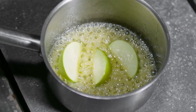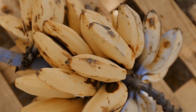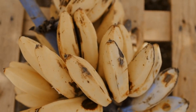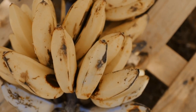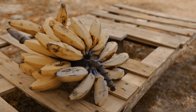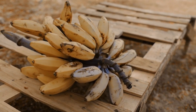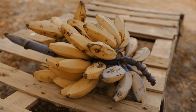Number 2: bananas are an excellent food for those dealing with high uric acid levels, as they are packed with potassium and vitamin C — two key nutrients that play a significant role in managing and reducing uric acid in the body. Potassium helps balance the body's fluids and supports kidney function, which is crucial for flushing out excess uric acid. By improving kidney efficiency,